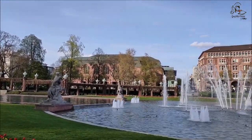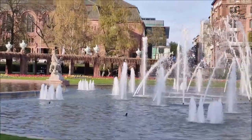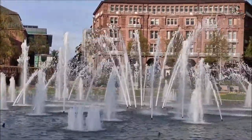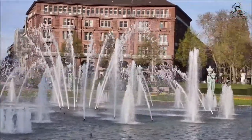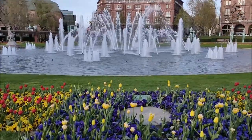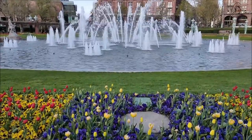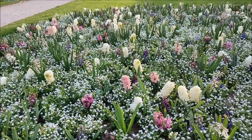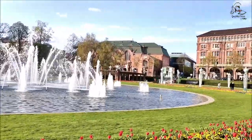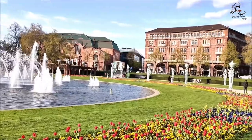Later, Mannheim's councilors decided to reconstruct the tower true to its original form, which was carried out in 1963. Since 1987, the ensemble of tower, garden, water basin, and adjoining festival hall has been under monumental protection.